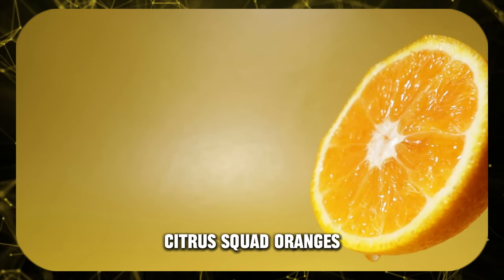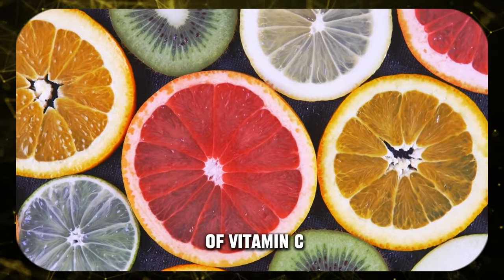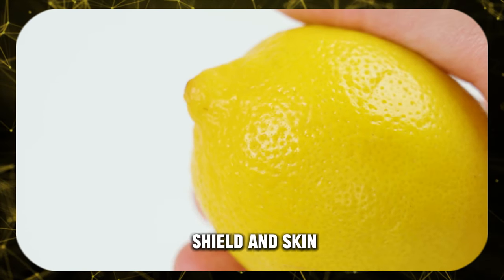Citrus squad — oranges, lemons, grapefruit, it's time to pucker up. These sunny fruits deliver a mega dose of vitamin C, the superstar for fighting sun damage and boosting collagen. Think of it as your natural shield and skin brightener.